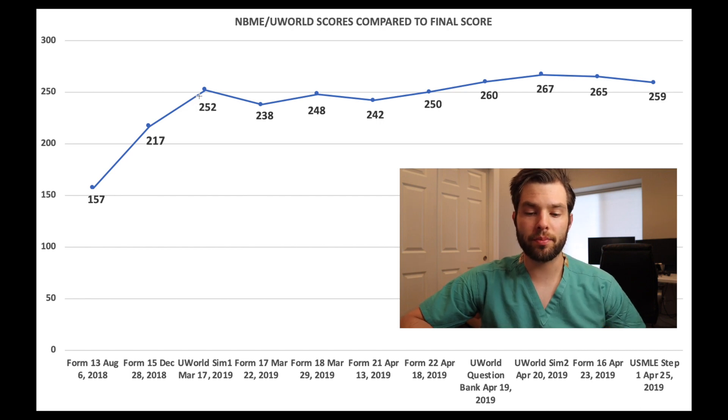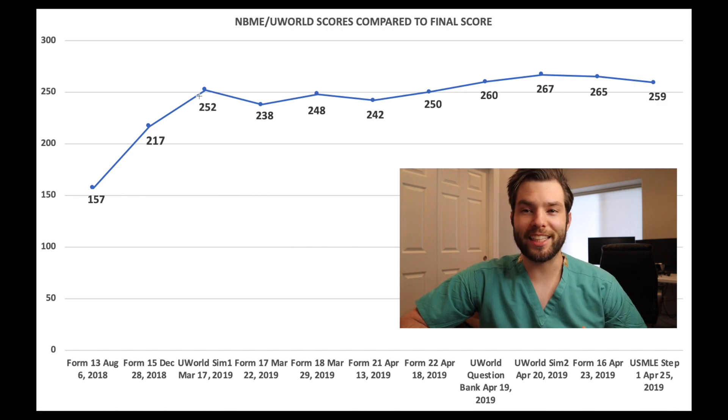The 252 that I had gotten was from my UWorld SIM 1. I took that right as my dedicated period started. At first I was very excited, and then I went online on Reddit and read that UWorld tends to over-predict your score, so then I was more sad that I didn't do better. So then I took Form 17 just five days later and I got a 238. This was pretty frustrating — it's definitely not where I wanted to be, and there was still a lot of reviewing I needed to do.